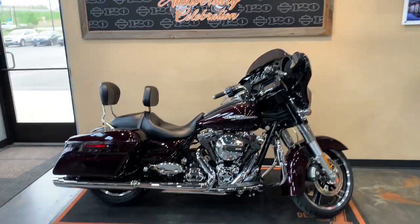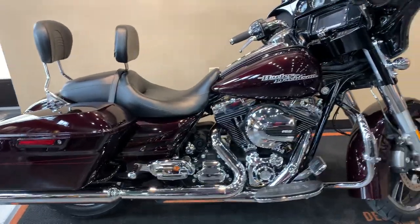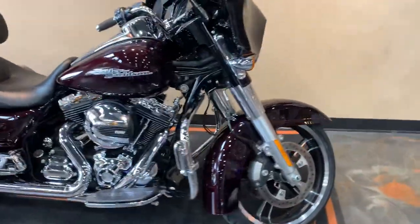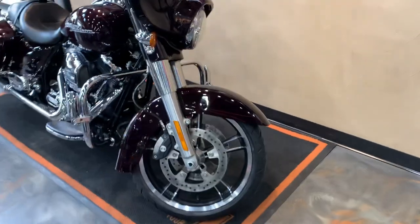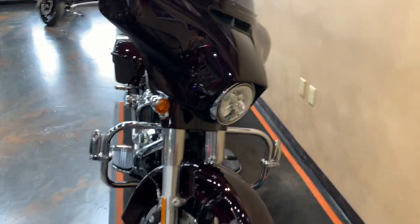Hello everybody! We got ourselves a 2014 Street Glide Special in Blackened Cayenne, which is like a really, really dark red. I'll zoom in on the color a few seconds here, but starting up front and working our way to the back as always.